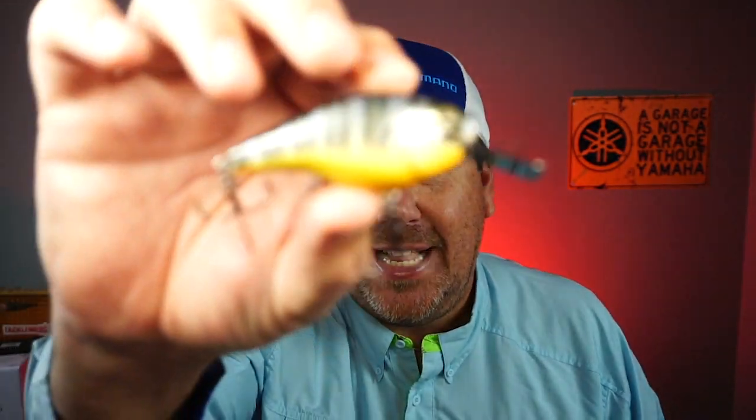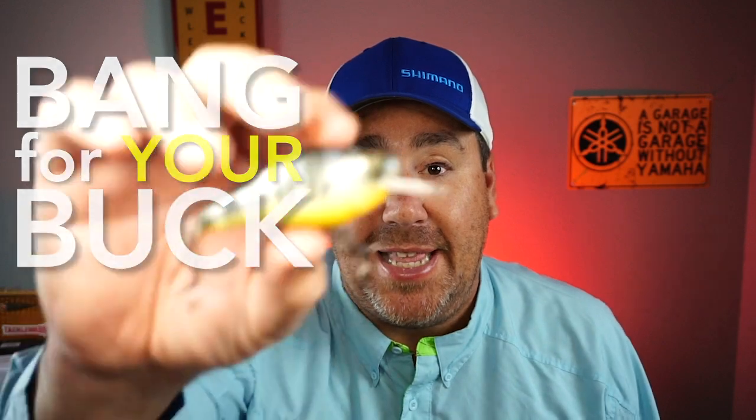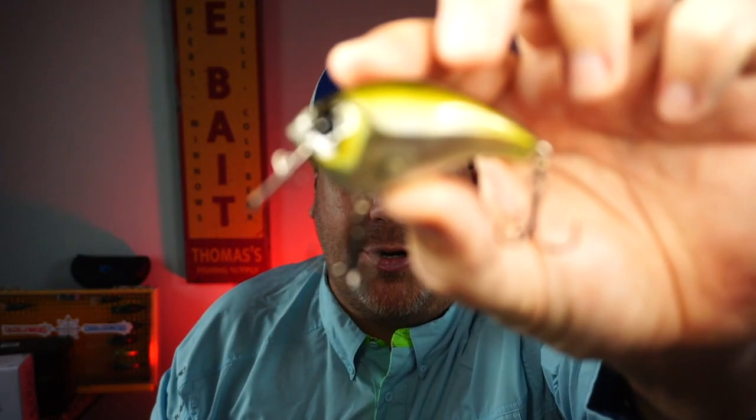The Six Cents Access and the 13 Fishing Jabber Jaw are two of the hottest lures to come out this year — this summer — the hottest and hardest baits to get your hands on. They have a lot of similarities: both are patent pending, innovative design, unique, and again they're insanely hard to get. But today we're going to look at the similarities and the differences so we can find out which one is the best bang for your buck — is it the Access or is it the Jabber Jaw?